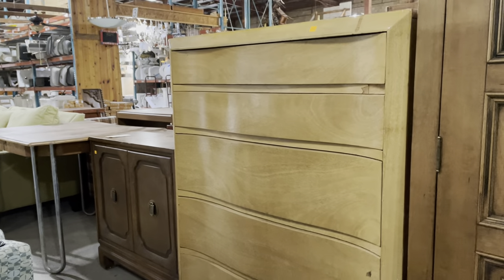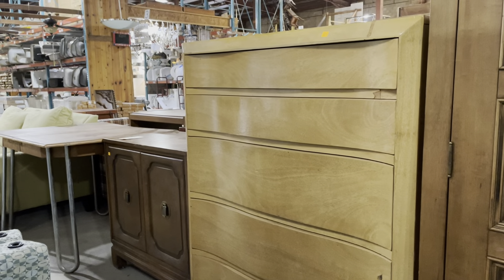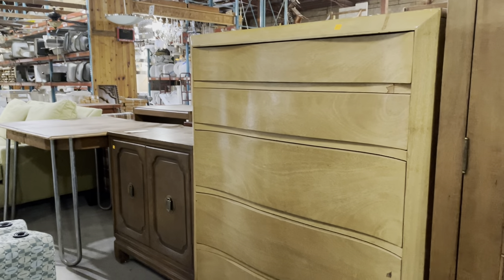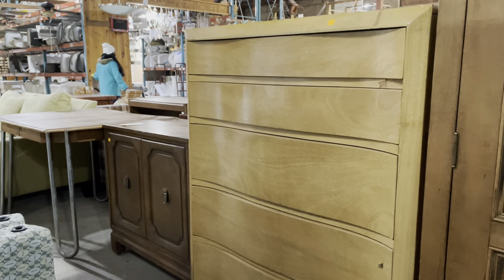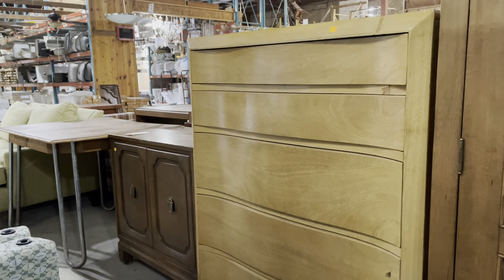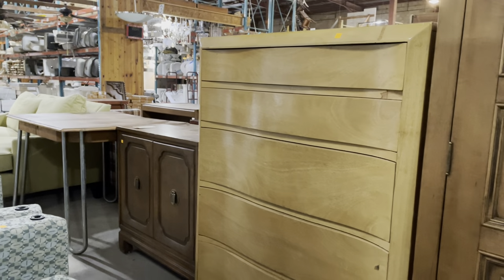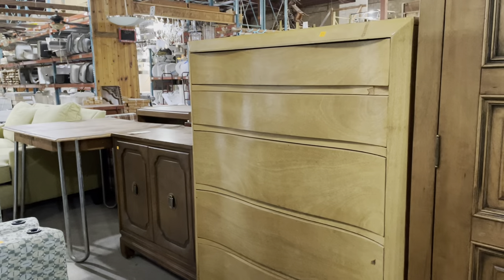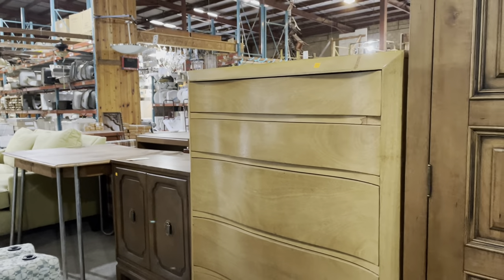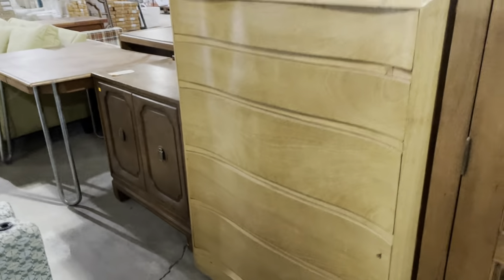Good morning! For today's video, I am so excited to show you some of the furniture we have, because there are some really great ones. There is so much good furniture in the warehouse right now that we'll probably have to do a couple different videos. I'm going to start with probably one of my favorite pieces, and then we'll just walk around and see what else there is. I did a little scouting for us. Let's get started.